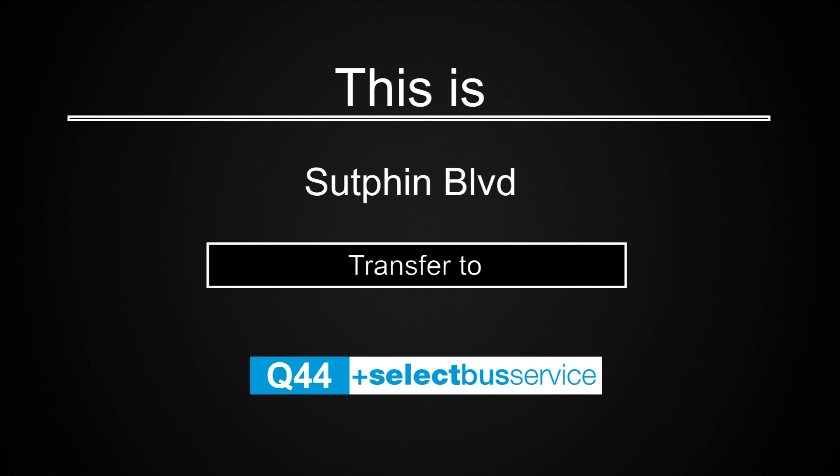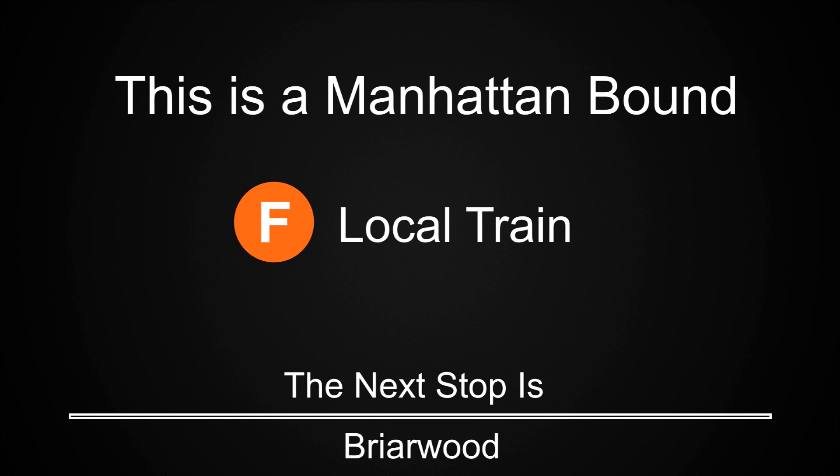This is Sutphin Boulevard. Transfer is available to the Q44 select bus service. This is a Manhattan-bound F local train. The next stop is Briarwood.